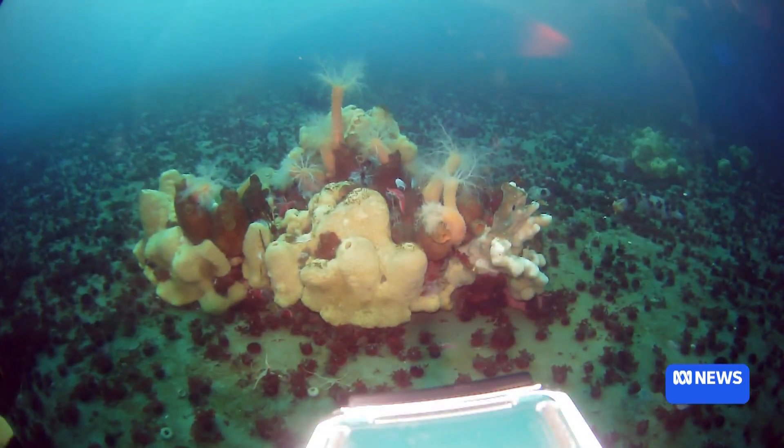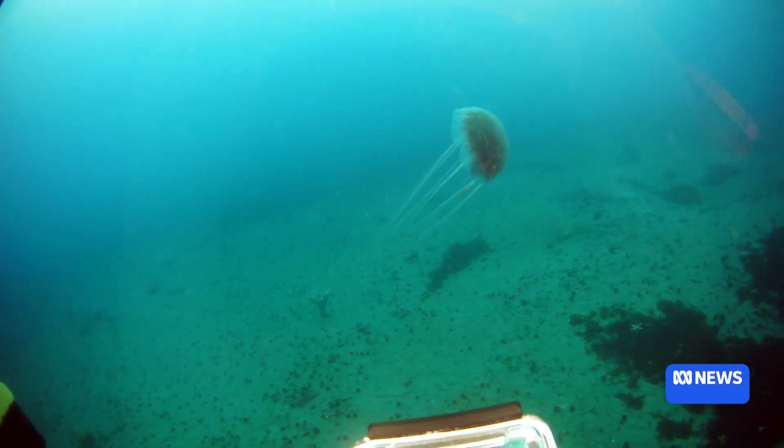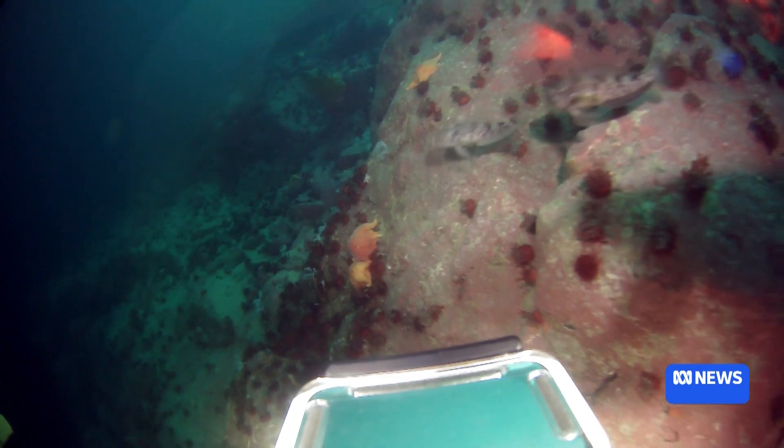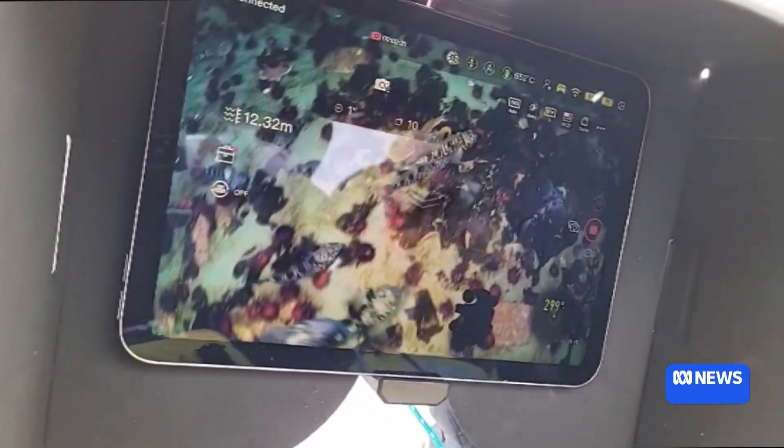When the underwater drone is sent beneath the ice, it reveals a world never seen before by human eyes. The sight of jellyfish, sea sponges, urchins and other creatures all relayed back on a live feed. When we first put the robot down under the sea ice, it was just so biodiverse and colourful.